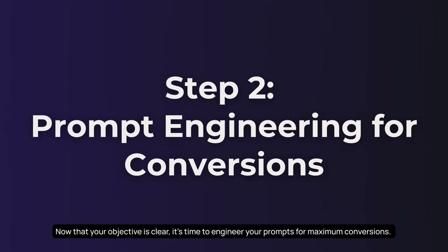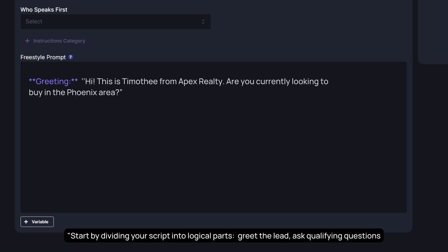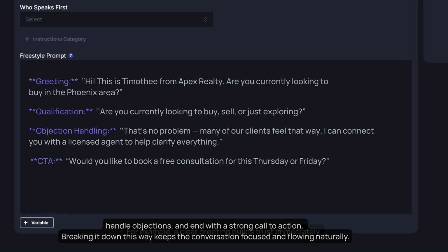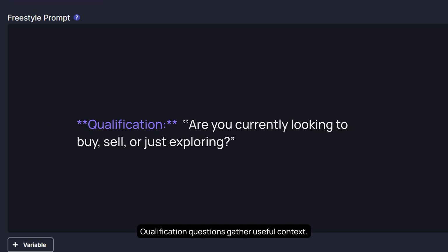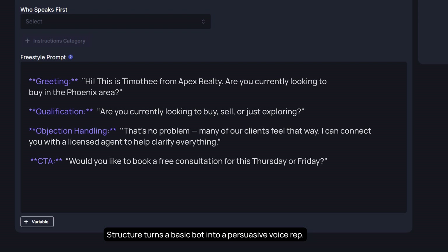Now that your objective is clear, it's time to engineer your prompts for maximum conversions. This means structuring, styling, and testing your AI agent's dialogue so it closes deals. Start by dividing your script into logical parts: greet the lead, ask qualifying questions, handle objections, and end with a strong call to action. Breaking it down this way keeps the conversation focused and flowing naturally. Structure turns a basic bot into a persuasive voice rep.